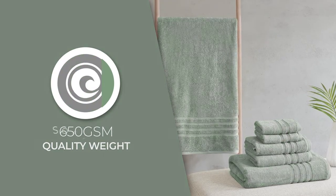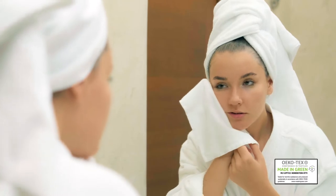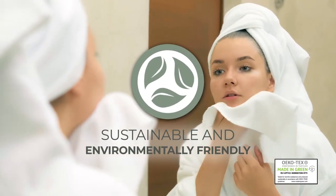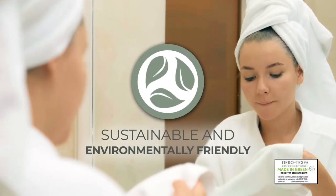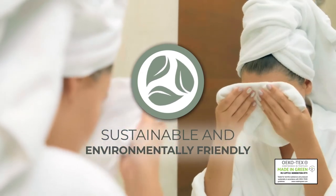The 650 GSM quality weight provides a soft and plush feel, while the Made in Green Certification means these towels are made using sustainable processes and socially responsible working conditions for the best in quality, comfort, and wellness.